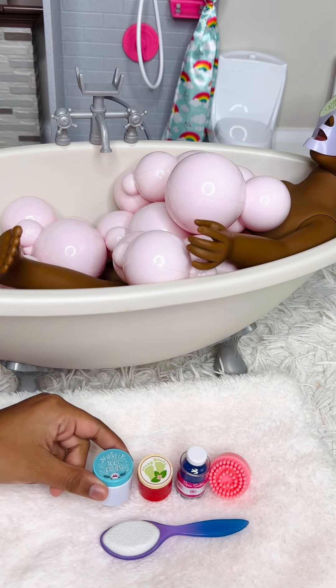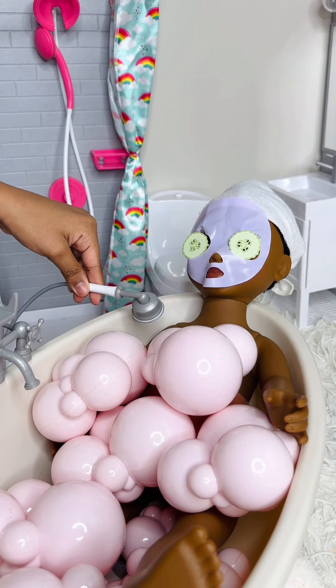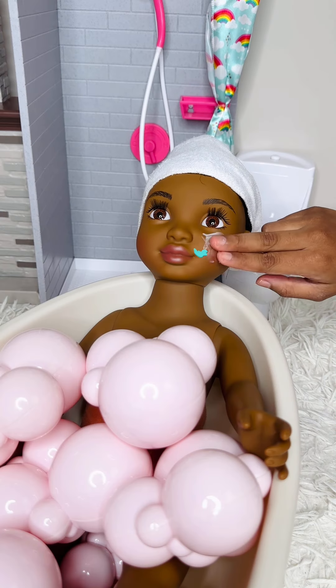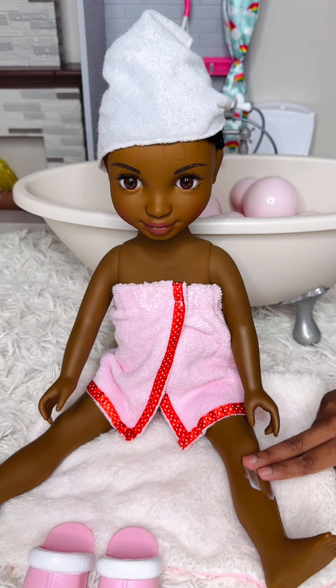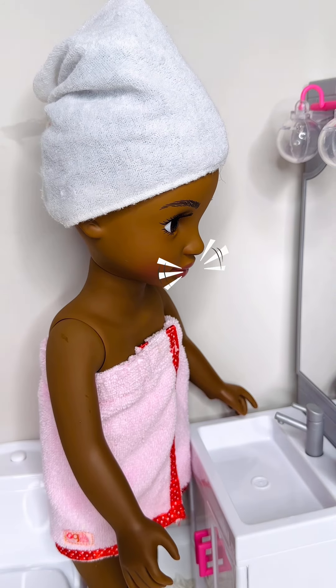Friends, my name is Zoe. Please like this video to join our YouTube doll family. I love getting pampered. I'm so excited to go on my trip.